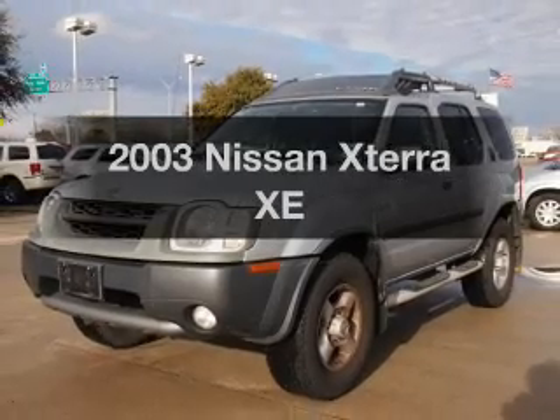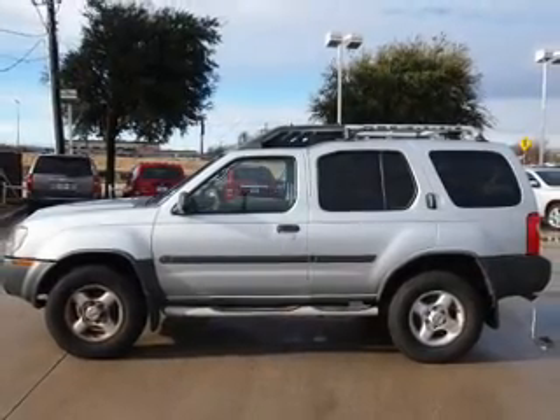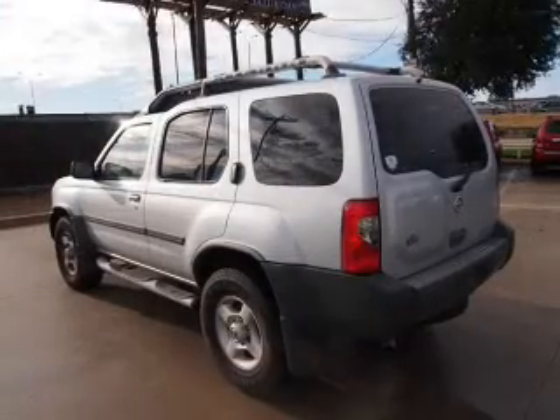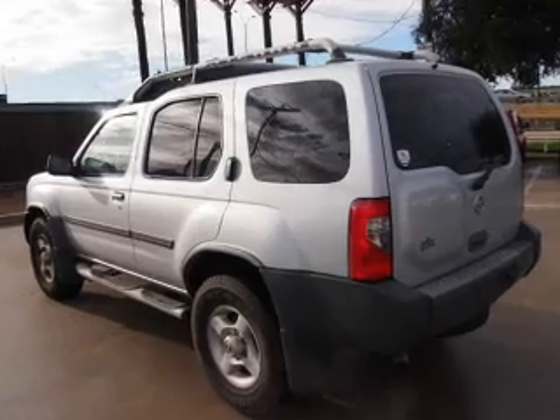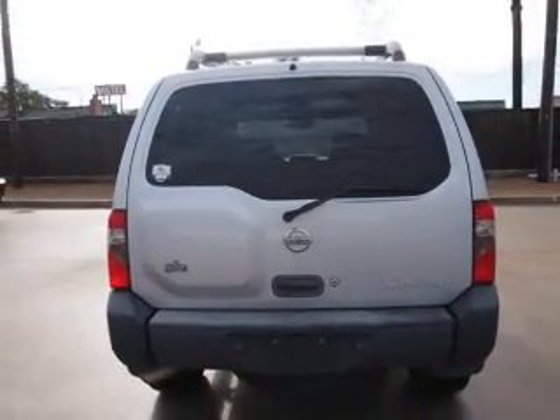Introducing the 2003 Nissan X-Terra. If you're looking for an automobile with great attributes, look no further. With a solid six-cylinder engine, the powertrain includes rear-wheel drive that responds smoothly to its automatic transmission. You will appreciate the safety feature of anti-lock brakes.